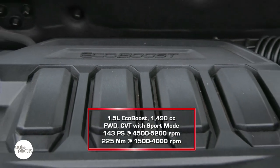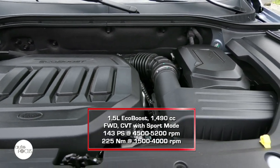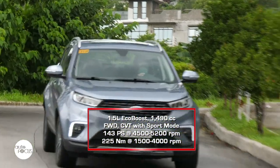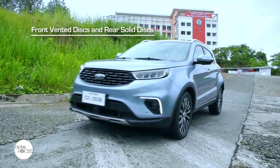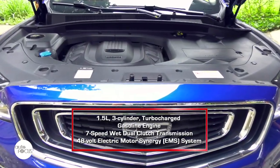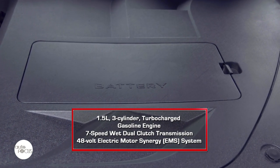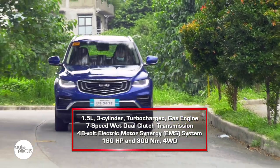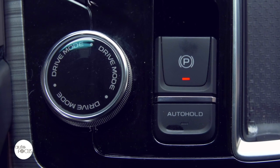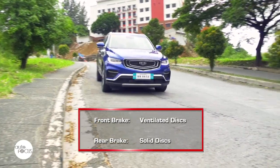The Territory is powered by a 1,490cc 4-cylinder gasoline engine that generates 143 PS from 4,500 to 5,200 RPM and 225 Nm of torque at 1,500 to 4,000 RPM. Power is sent to the front wheels by a continuously variable transmission with sport mode. The brake system uses front vented discs and rear solid discs. The suspension uses front McPherson struts and a rear multi-link system. The Geely Azcara Luxury comes with a mild hybrid powertrain consisting of a 1.5-liter three-cylinder turbocharged gasoline engine with a 7-speed wet dual-clutch transmission and a 48-volt electric motor EMS system. Combined, the gasoline engine and 48V EMS generate a maximum 190 horsepower and 300 Nm of torque. The hybrid system drives all four wheels, with a drive mode selector allowing shifting from comfort, eco, off-road, and sport modes. The suspension uses front McPherson strut and coil system and a multi-link system in the rear. The brake system features ventilated front and solid rear discs.